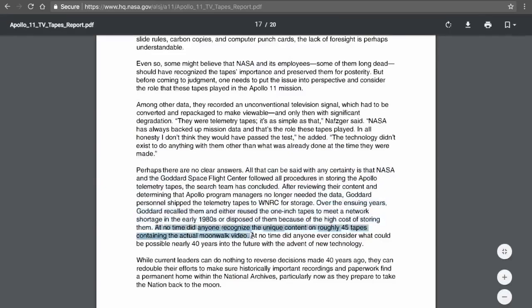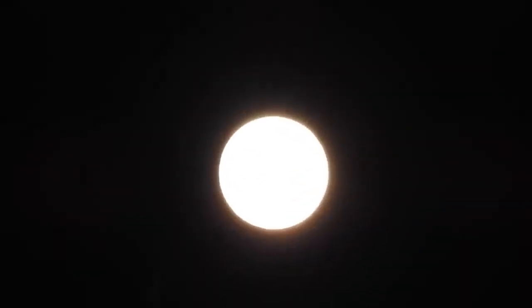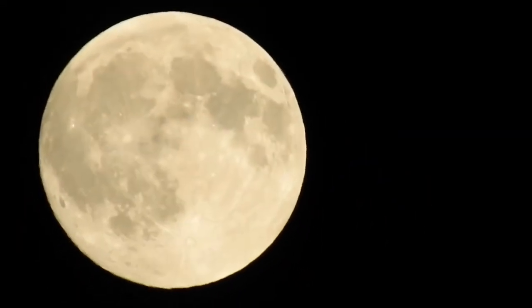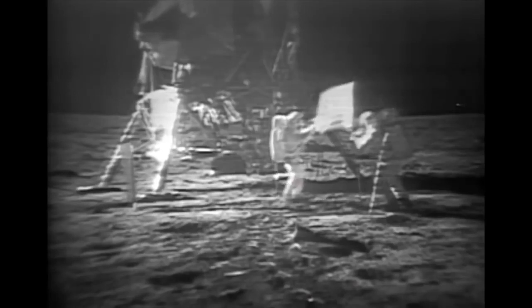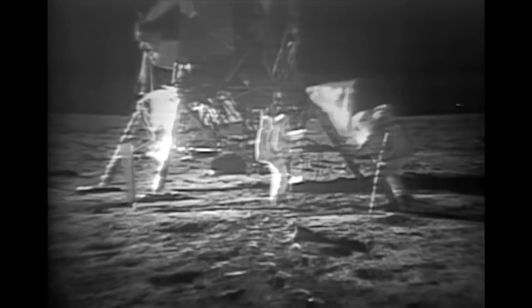Wouldn't right now be the perfect time to go back to the moon? We've made significant breakthroughs in technology in the past 45 years. Imagine today's technology NASA could bring to the moon — crystal clear, high-definition 4K footage taken directly from the surface. But instead, everyone seems to be okay with not going back, and that's despite the original video of our first moonwalks being destroyed. The original recordings were apparently super clear — nothing like the grainy video broadcast to millions on television. But I guess it doesn't really matter, since we destroyed the technology to get back to the moon — that's if you believe what Don Pettit said.